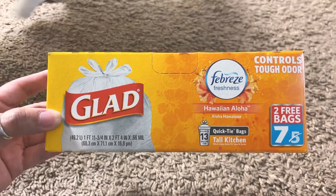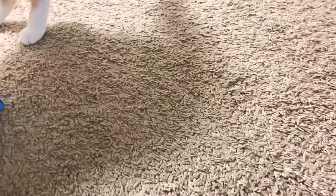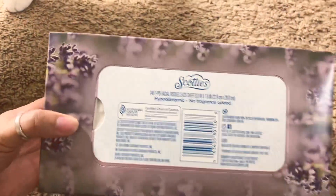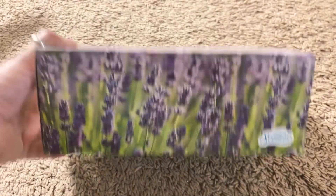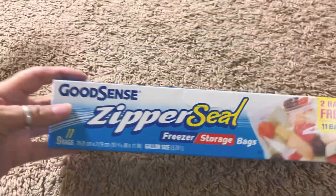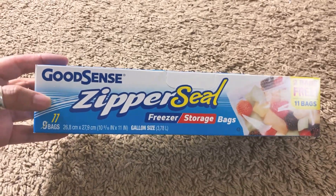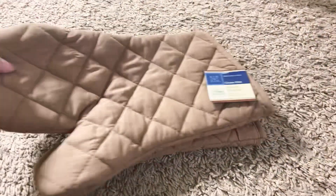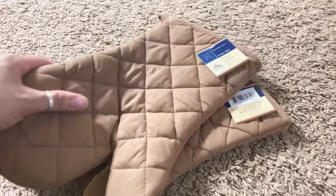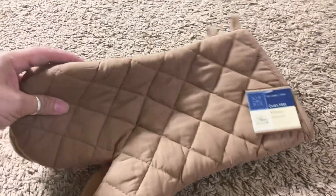This is the Febreze Hawaiian scent — you get seven bags in here. I also picked up some Scotty's tissue, you get 148 in here. I do like the Good Sense zipper seal freezer storage bag, so I got one of these — you get 11 bags in here. I need to trash my other oven mitts so I just wanted to replace them.